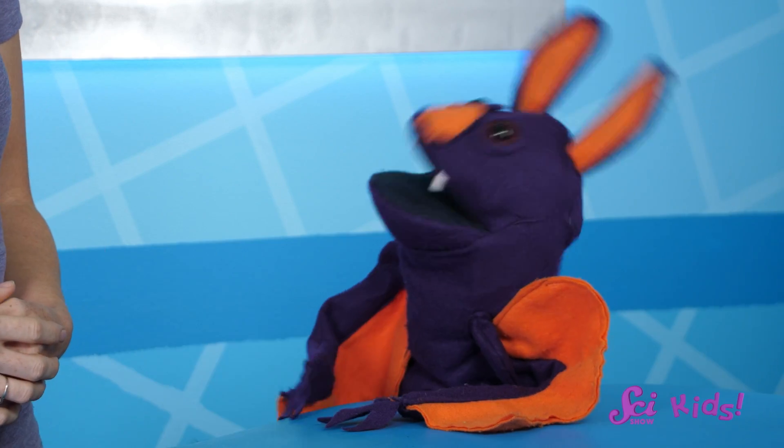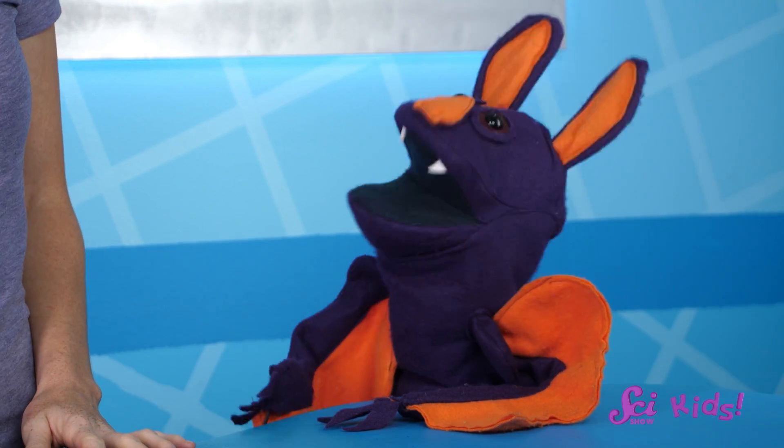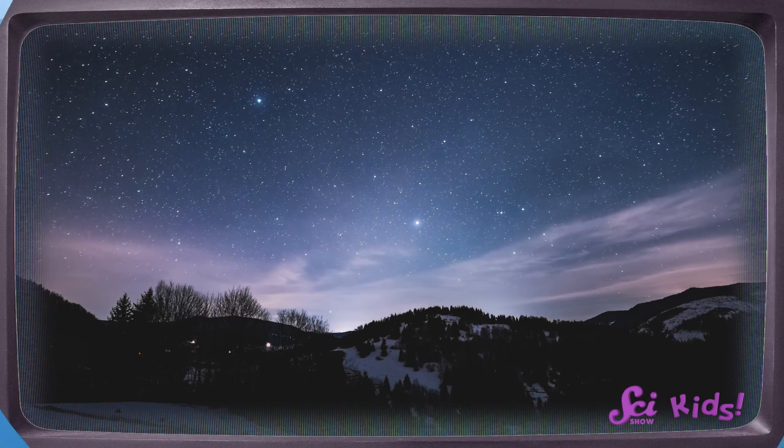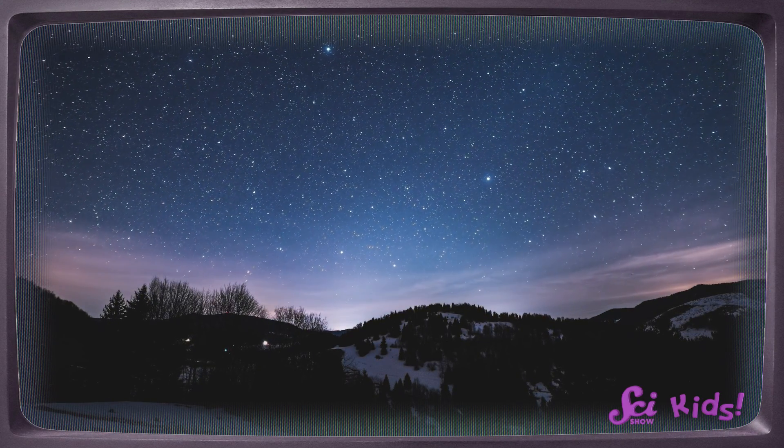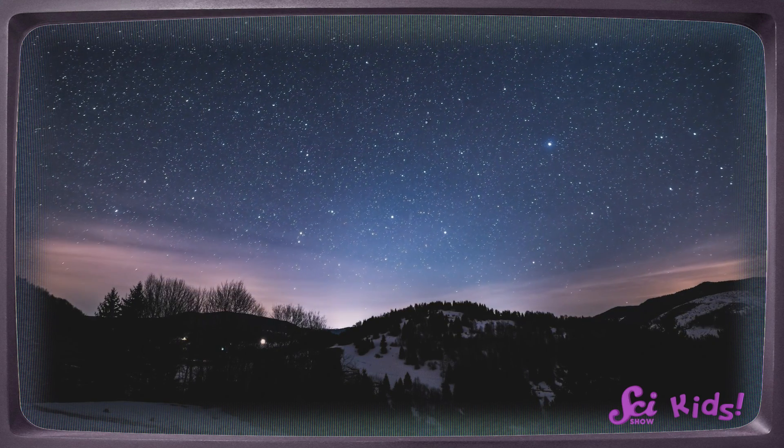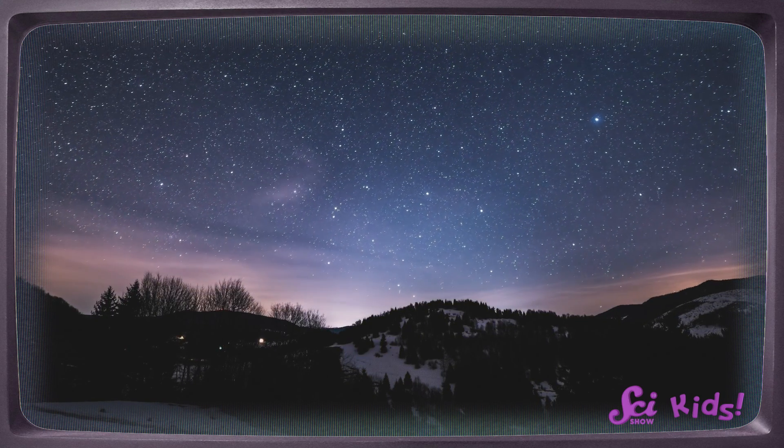I want to get a good look at this season's constellations before we move away from them. That's right! Depending on what season it is — spring, summer, autumn, or winter — people on different parts of the Earth get to see different stars and constellations.